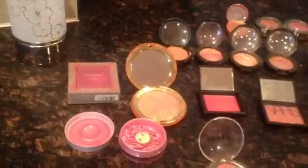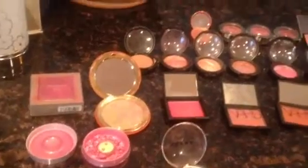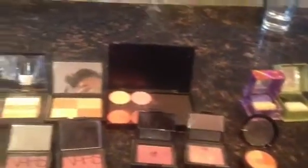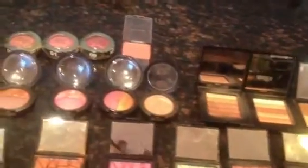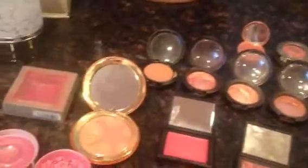I wanted to come on real quick and show you my blush collection. I am a blush junkie — I love blush, I love everything about it, and I've been collecting these for quite some time now.